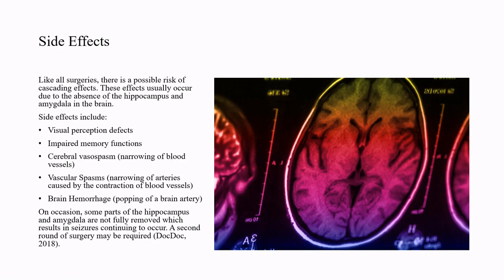Like all surgeries, there is a possible risk of cascading effects. These effects usually occur due to the absence of the hippocampus and amygdala in the brain. Side effects include visual perception defects, impaired memory function, cerebral vasospasm or narrowing of blood vessels, vascular spasms — narrowing of arteries caused by the contraction of blood vessels — or brain hemorrhage. On occasion, some parts of the hippocampus and amygdala are not fully removed, which results in seizures continuing to occur, and a second round of surgery may be required.